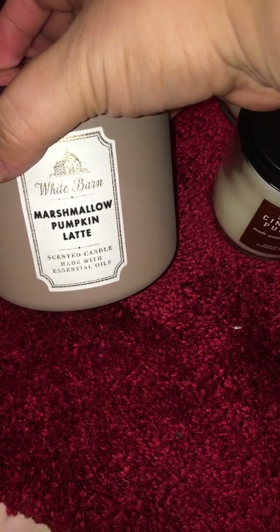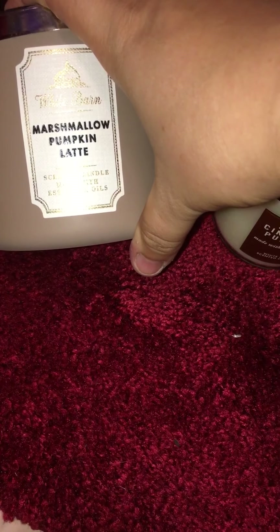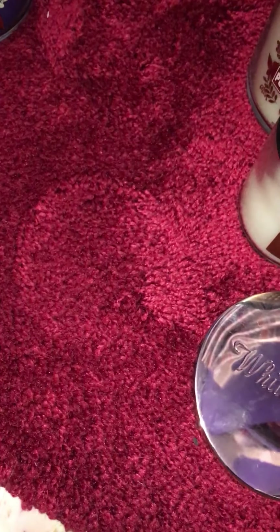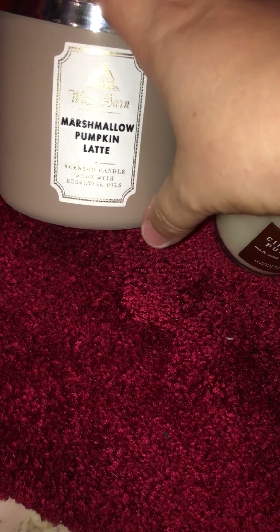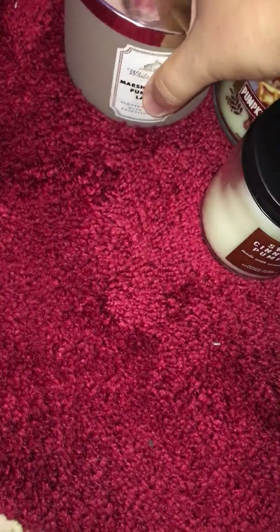This is new to me — I know everyone loves this one but I have not gotten it before, so this is my first time getting it: the Marshmallow Pumpkin Latte. I can already tell it smells exactly like the body wash and the fragrance mist because I still have that. This one is pumpkin latte, toasted marshmallow, praline musk with essential oils. It smells delicious. I would say late September, definitely October for this one.